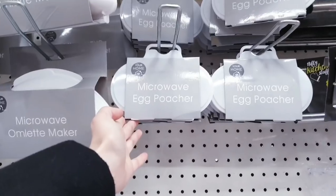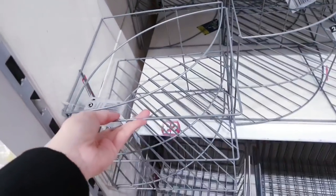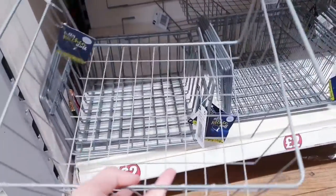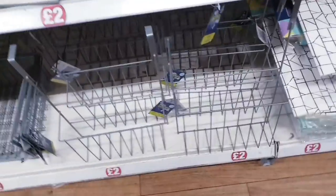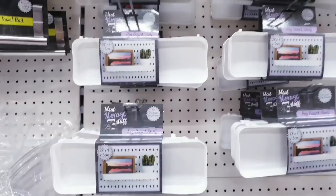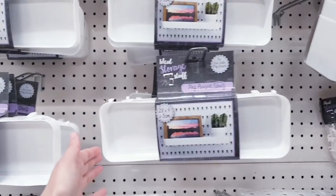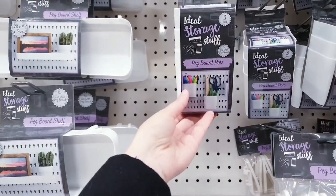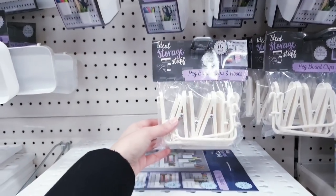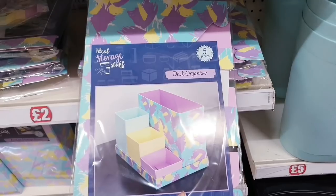And then you have a microwave egg poacher — two pounds for these. Two pounds for these hanging shelves — these actually do come in really handy — and two pounds for this over-the-door storage basket. So you've got some pegboard shelves, pegboard parts in a three-pack, and clips and hooks — ten in a pack.